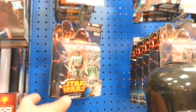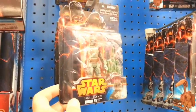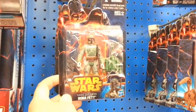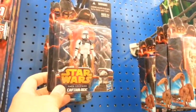Star Wars. They got the new Saga Legends figures. And being lacking in articulation, these things actually look really cool though. There's the new Boba Fett right there. Captain Rex looks really cool.